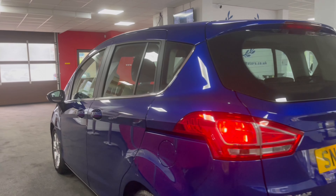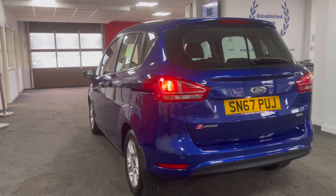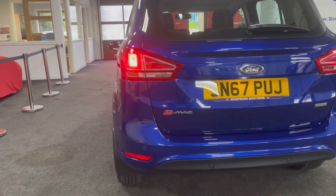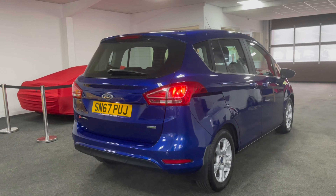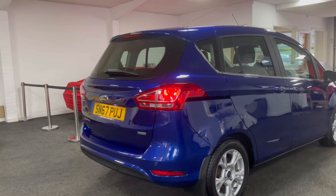Finished in Deep Impact Blue, which was an optional extra when new. It has rear parking sensors on the back and 15 inch alloy wheels finished in silver.